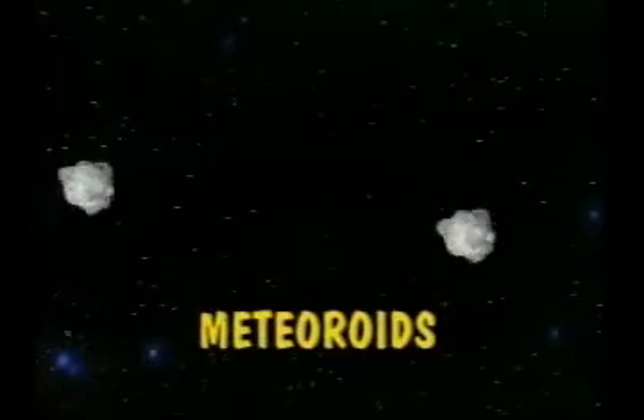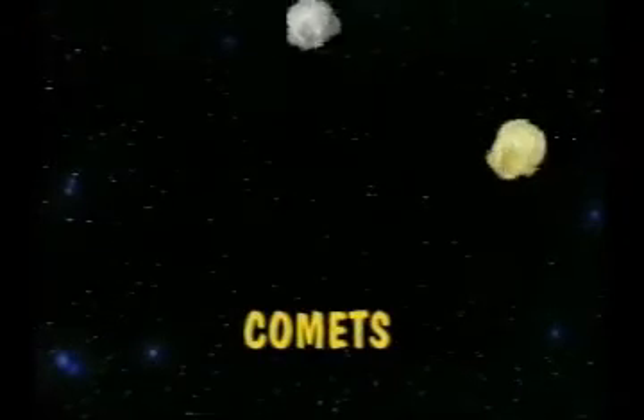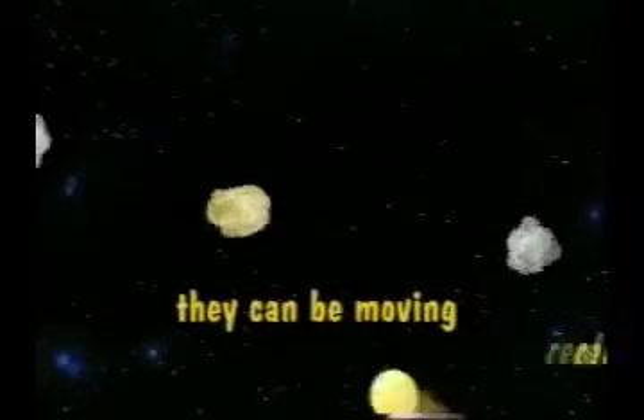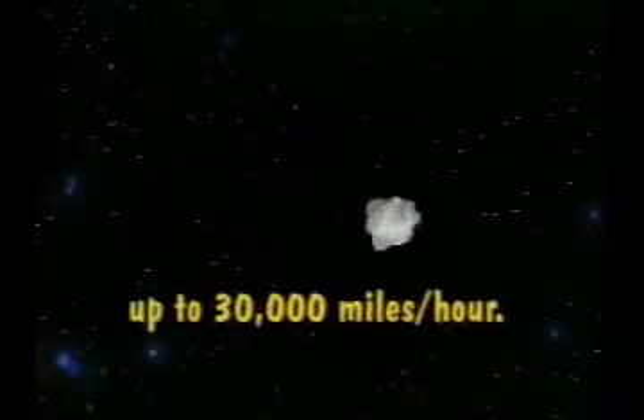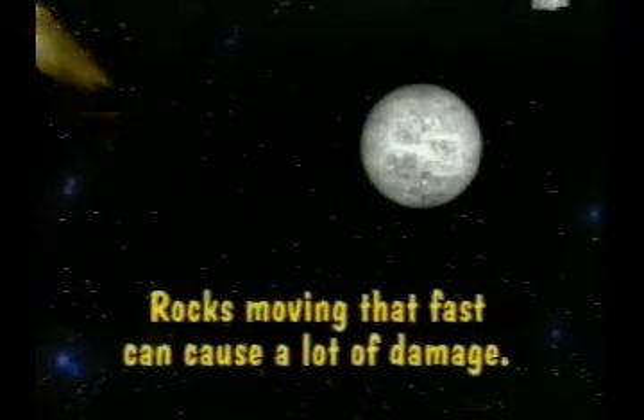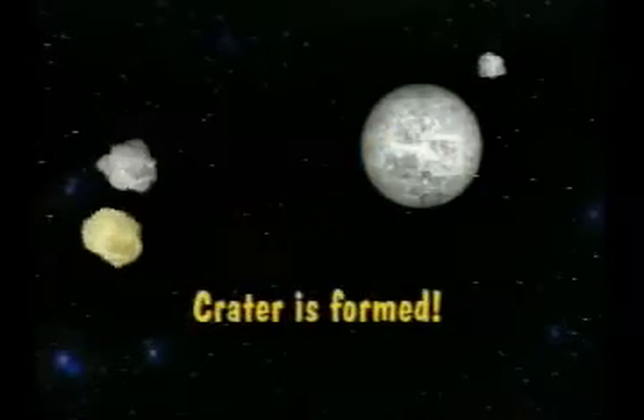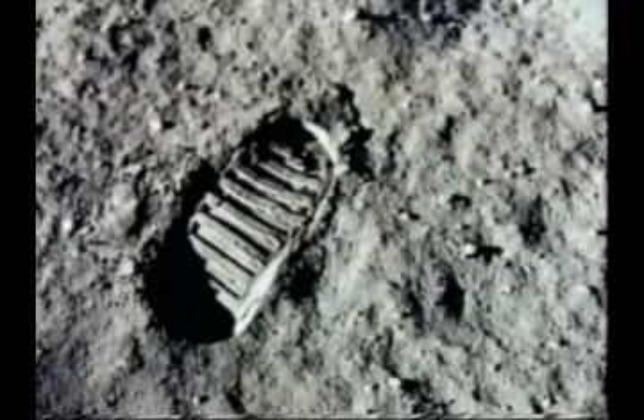We call the junk meteoroids. There are also comets zooming around and a good deal of dust. When these rocks hit the earth or moon they can be moving really fast — up to 30,000 miles an hour. Rocks moving that fast can cause a lot of damage, so when they hit the moon, boom, a crater is formed.